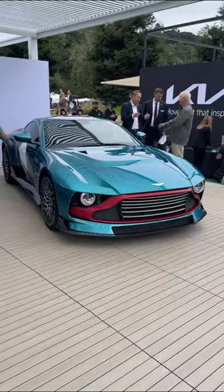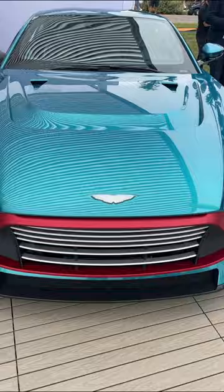Say hello to the Aston Martin Valor, a V12 limited edition car with a stick shift. All Aston Martins are special, but the Valor really takes the cake.